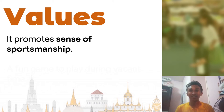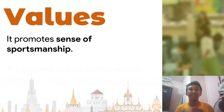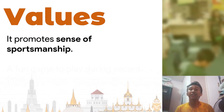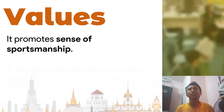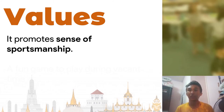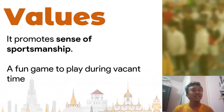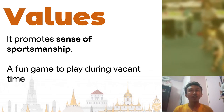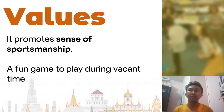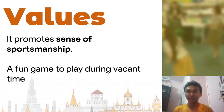In addition, playing Dern Kala will definitely boost the sense of sportsmanship for every player. Since this is a racing game, the players will learn how to accept defeat if they lose. Also, aside from being a friendly competition, this game can be a fun game to play during your vacant time with your friends or with your family.